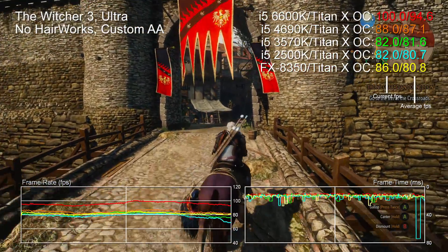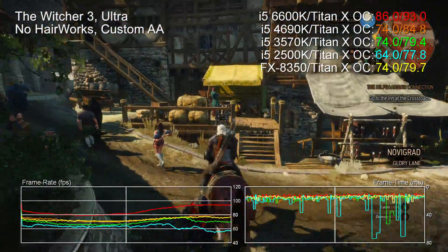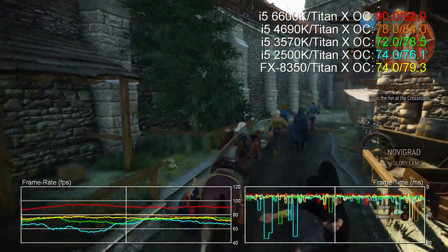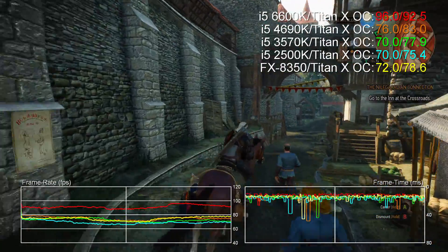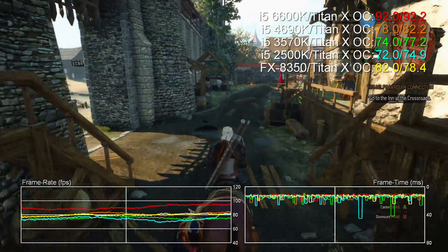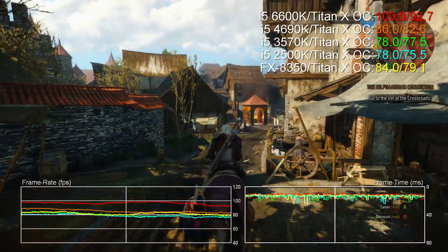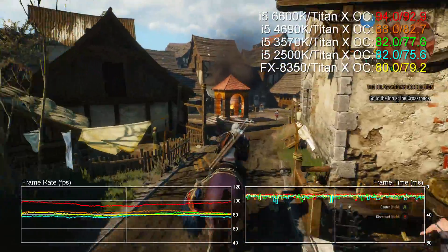Hey guys, Richard from Digital Foundry here with an outlook on performance from the new sixth generation Skylake processor from Intel, the Core i5 6600K. We're releasing two benchmark videos today. This one places the new i5 into context with the existing range of Intel quads going back to the Sandy Bridge 2500K and also including AMD's FX8350.